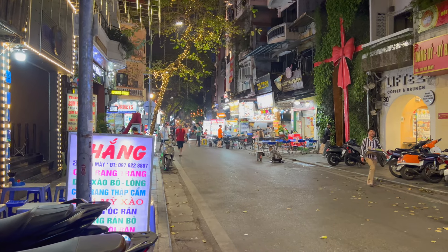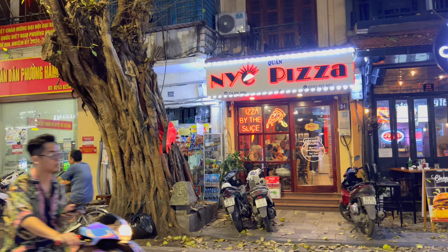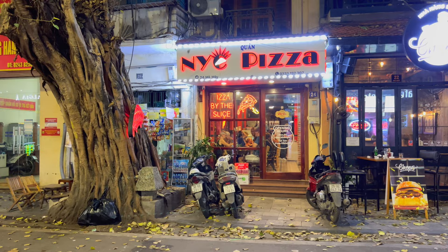Hey everyone, I'm here in the capital city of Vietnam, Hanoi, and I found a place that's close to home — New York City Pizza. Now I'm a New Yorker, I know good pizza. Let's try it.